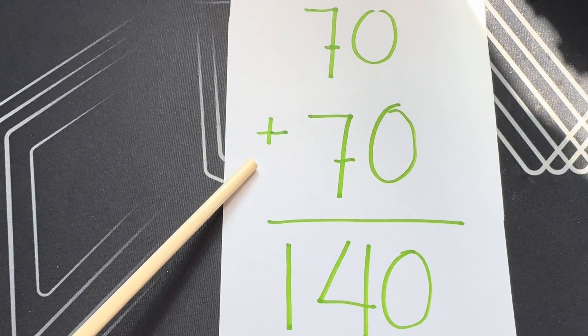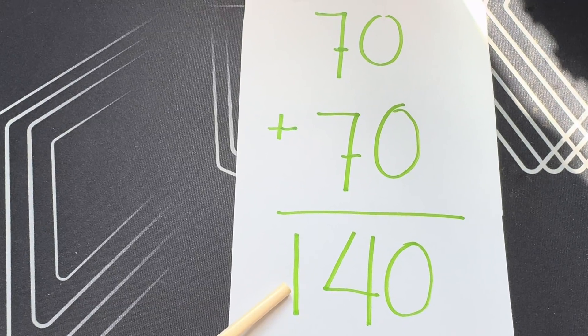And lastly, seventy plus seventy is equals to one hundred and forty.